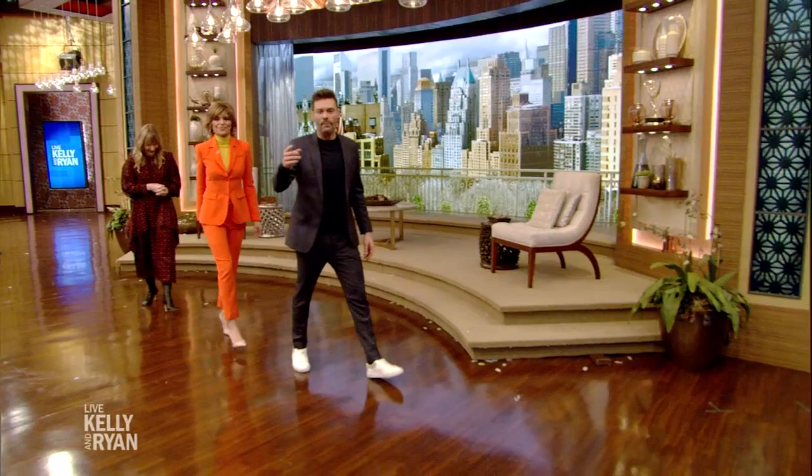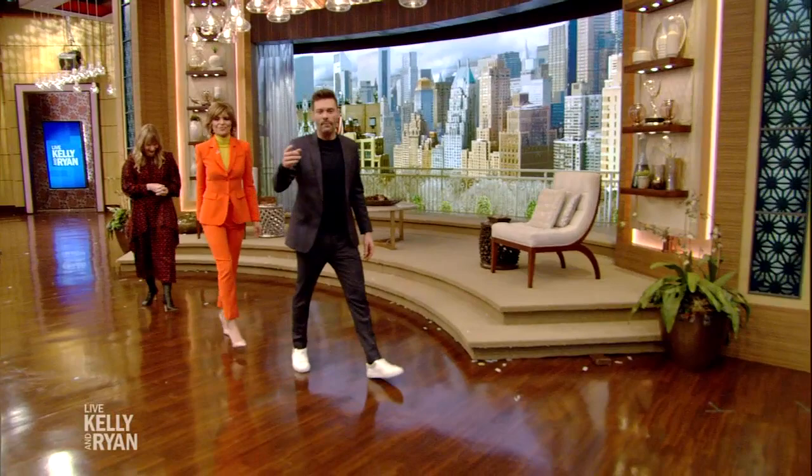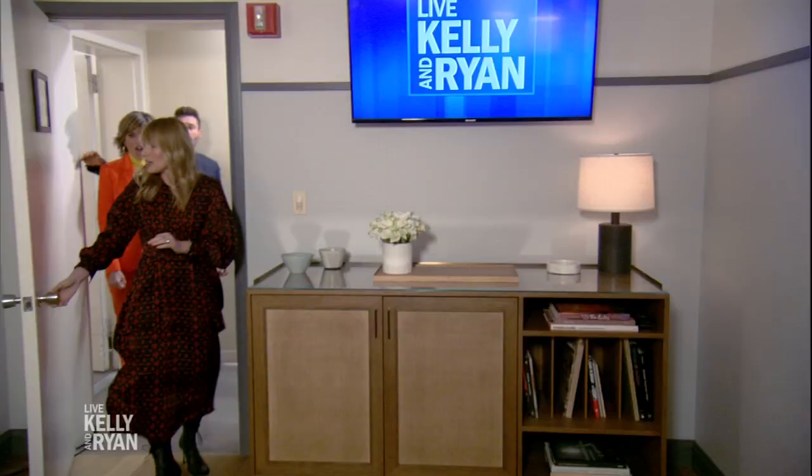We're backstage with Amy about to have the big reveal of our green room. We did it over the weekend. Let's see the chicness inside. Are you ready? Okay, get ready — here we go. Come on in. Oh, my gosh! Yes! Amazing! I can't even believe it's the same space — amazing, clean. We did a complete refresh here.